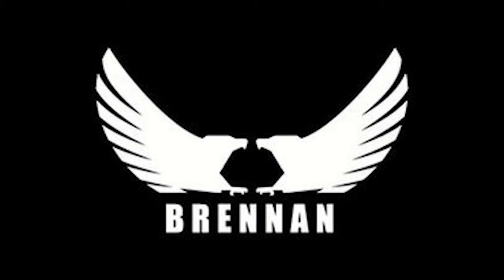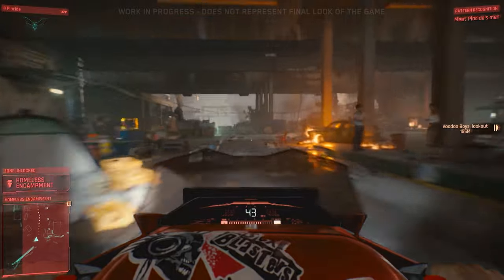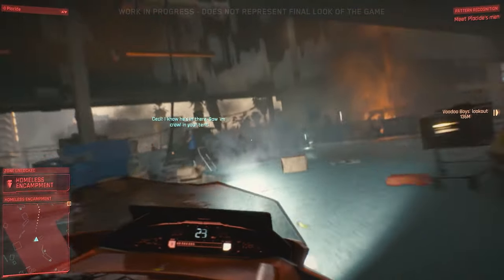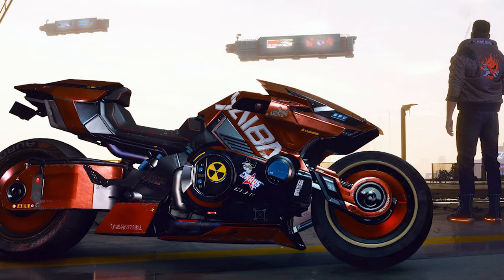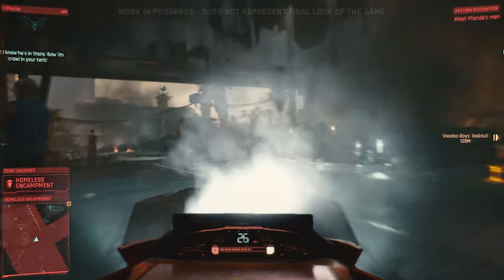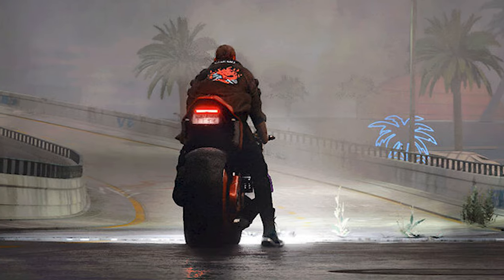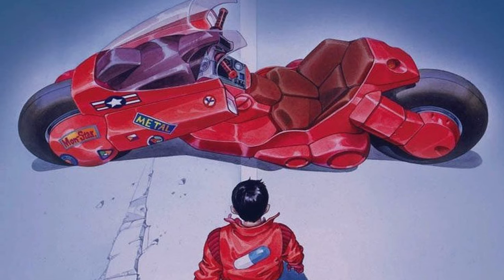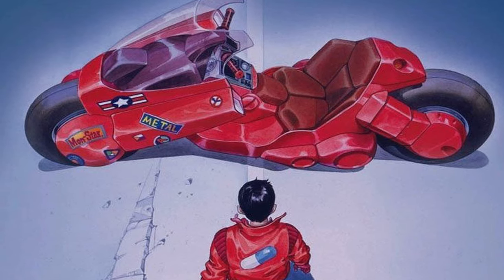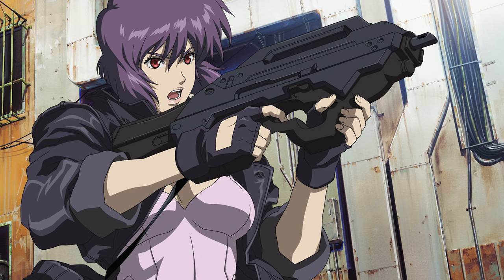We have not seen any confirmed Brennan motorcycles yet. Yaiba on the other hand has the Kusanagi, which first appeared in the E3 2019 gameplay demo. Unlike many of the other vehicles, the Kusanagi doesn't seem to be based on a real-life motorcycle. Instead it draws inspiration from anime, with its red paint job and stickers referring to Kaneda's bike in the Akira series, and its name taken directly from the protagonist of Ghost in the Shell.